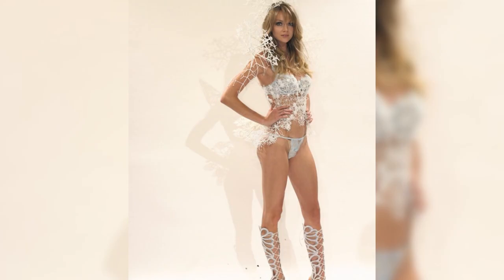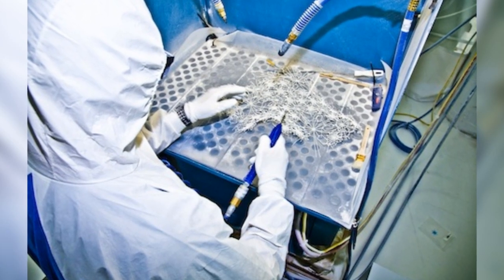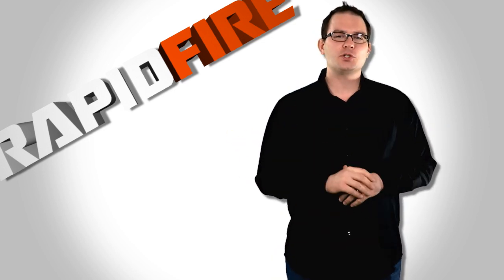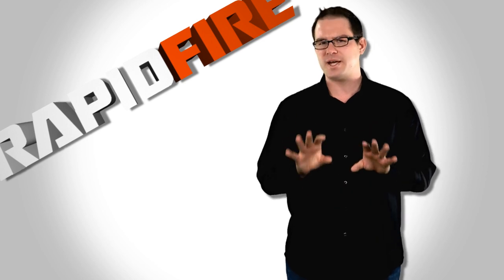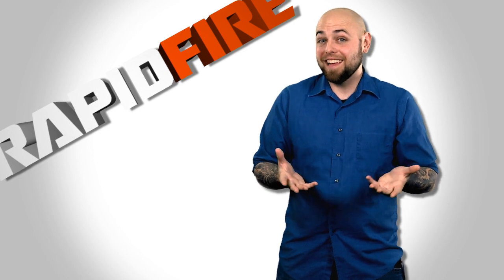Lindsay Ellingson, a model, will walk the runway as a snow queen, requiring a crystallized aesthetic to her costume. This costume is created from a material that Swarovski North America calls crystal fabric. Using traditional 3D design tools, the Shapeways crew scanned her figure, allowing the creators to print a form-fitting costume that fits Ellingson's form.